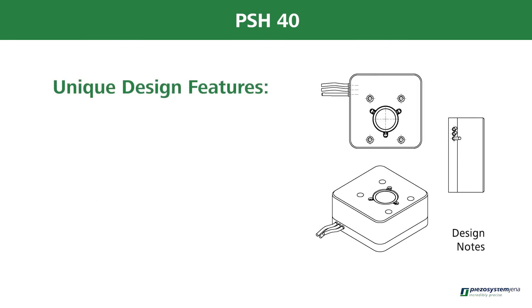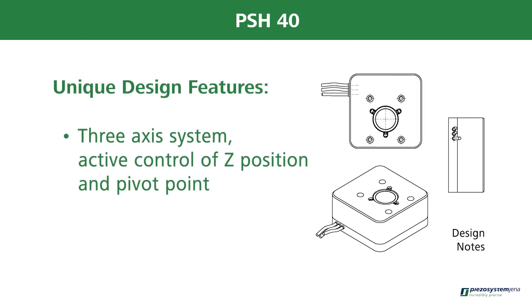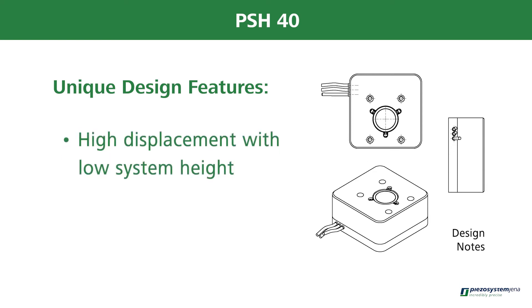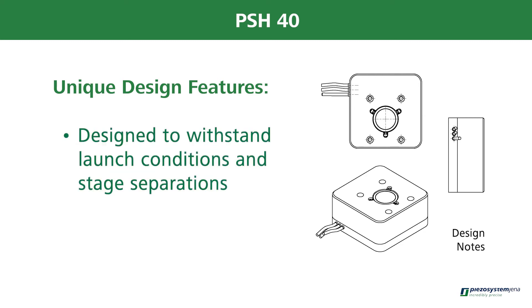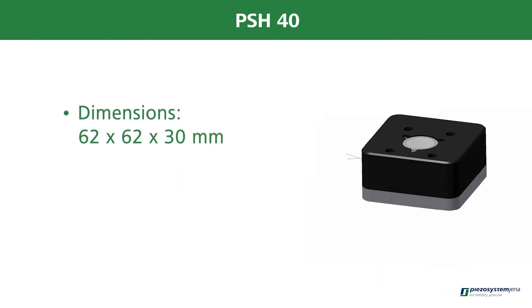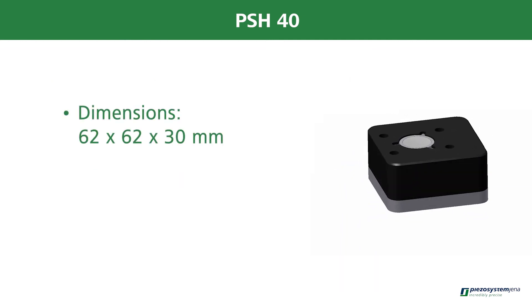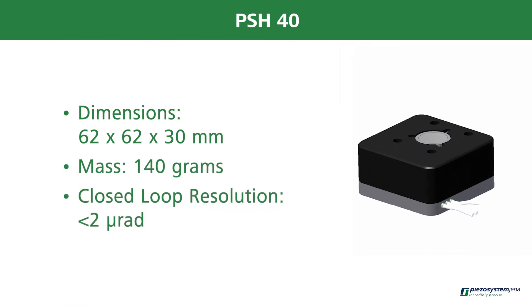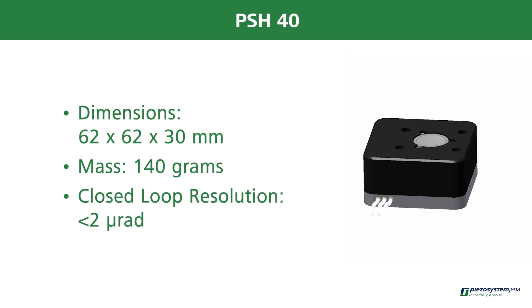Unique design features: 3-axis system, active control of Z-position and pivot point, high displacement with low system height, designed to withstand launch conditions and stage separations. Dimensions 62 x 62 x 30 mm, mass of 140 grams, closed loop resolution of less than 2 µRad.